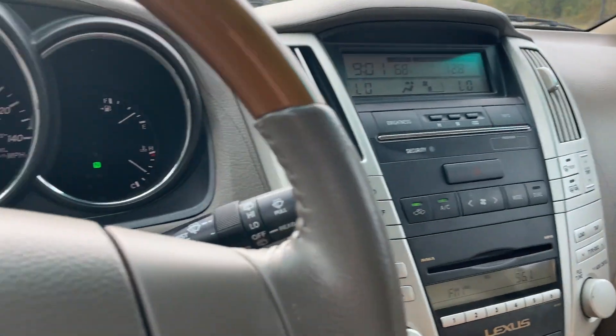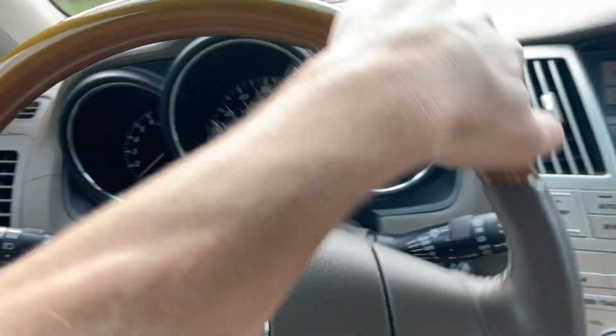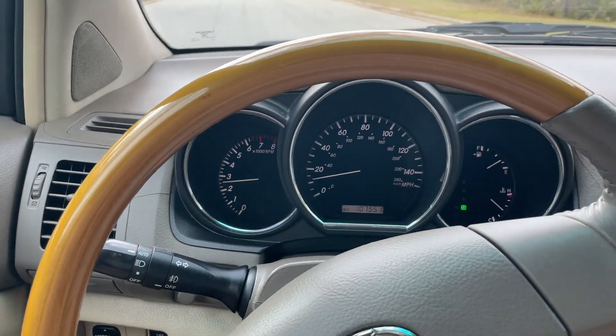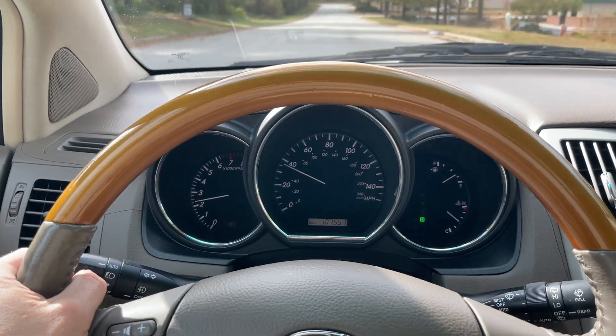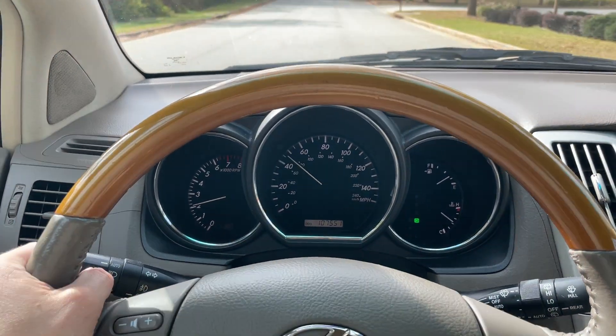Just a really clean car. These have such a good reputation for being some of the most reliable cars you can get on the road, and they're really a smooth ride too. I really don't think this looks like a 2007 — if I saw it, I'd think it was a 2013 or something like that.